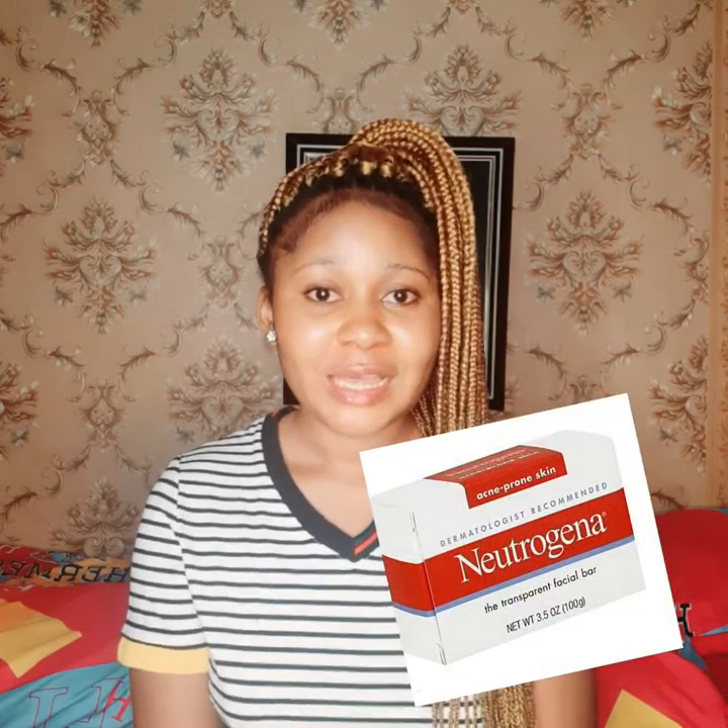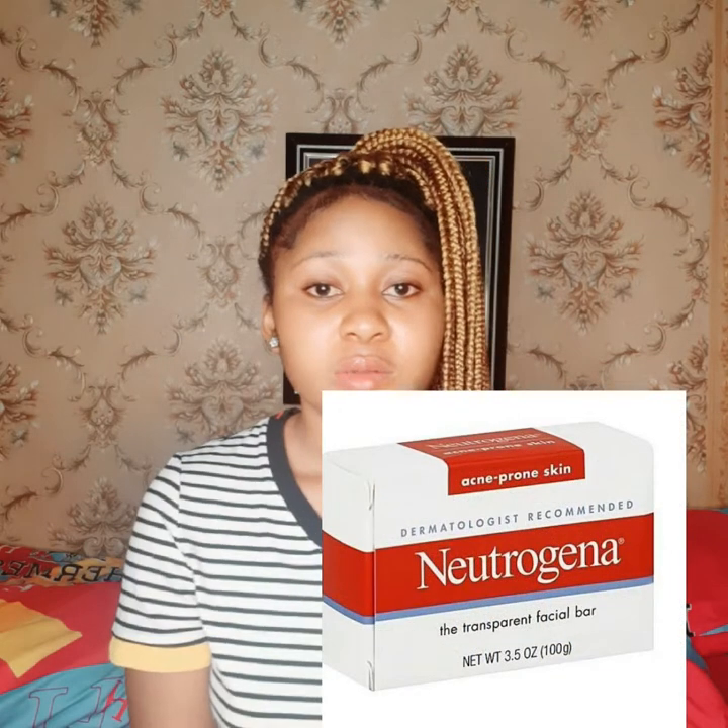The next soap I'm going to recommend is the Neutrogena Transparent Bar Soap for acne-prone skin — they have different types, and the one I'm talking about is the acne-prone version that comes with a red stripe. This soap is very nice in terms of smoothing the face and getting rid of acne. The only issue is that it's quite expensive — Neutrogena products are very expensive — but if you can afford it, it's really effective. When I used it, my face was glowing.